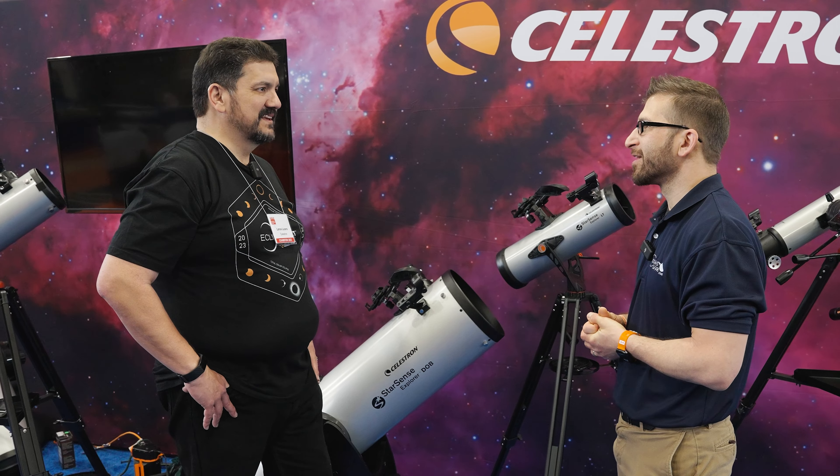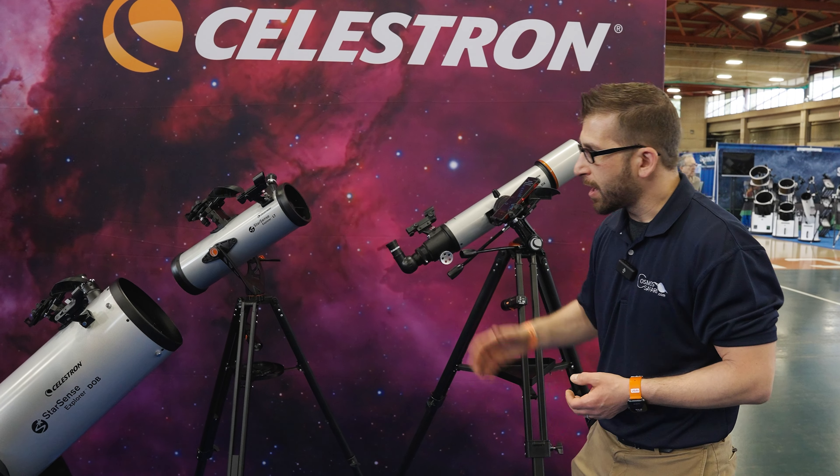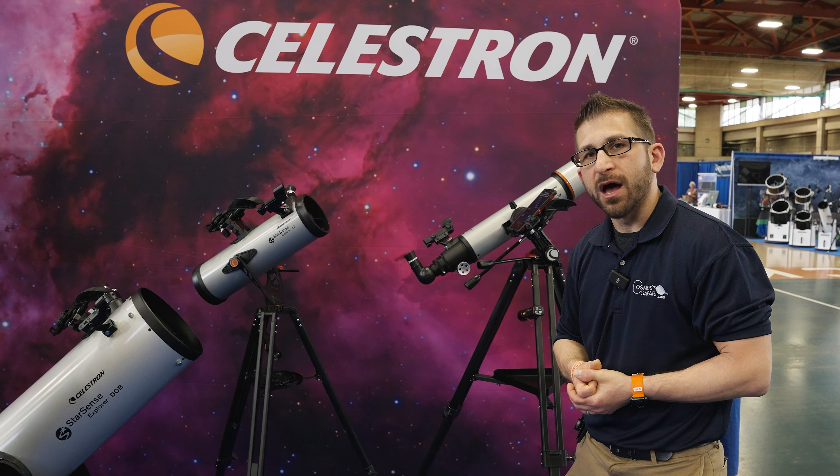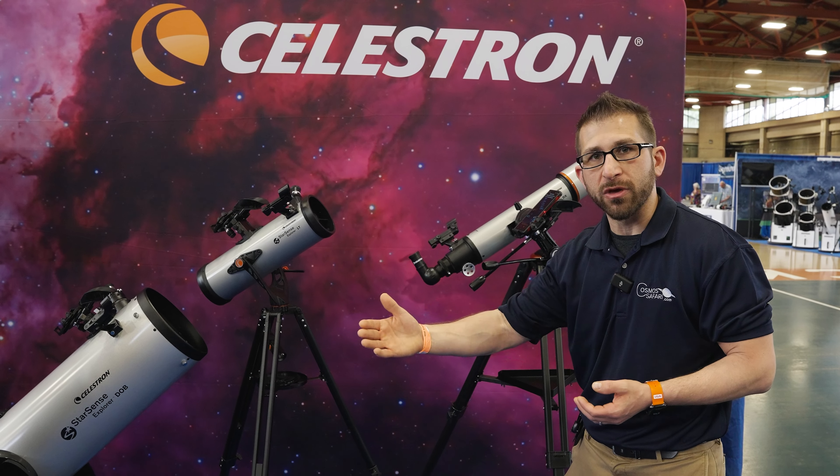As you can see, we have an amazing lineup with the StarSense Explorer technology — from the dobs to the small reflectors to the refractors. There are options at every price point and for every person, including the 8-inch and 10-inch dobs for dark sky sites. The technology is the same for all of these scopes, and as I said, the best fit is for families learning the night sky, but it can grow with you — even the most advanced users will continue to learn for years to come.